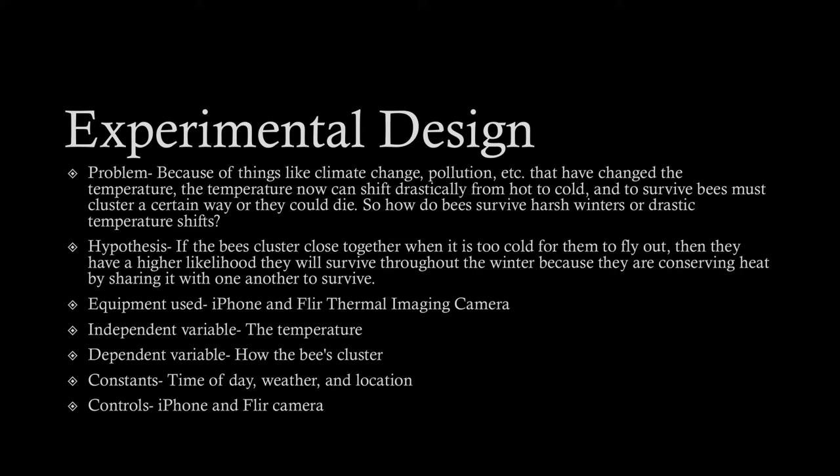So how do bees survive harsh winters or drastic temperature shifts? My hypothesis is: if bees cluster close together when it is too cold for them to fly out, then they have a higher likelihood they will survive through the winter, because they are conserving heat by sharing it with one another to survive. My equipment used is a FLIR and an iPhone.